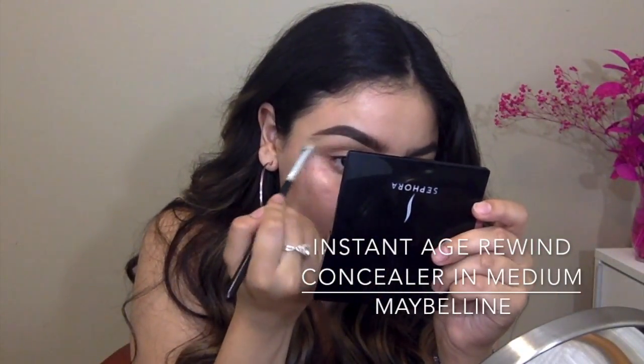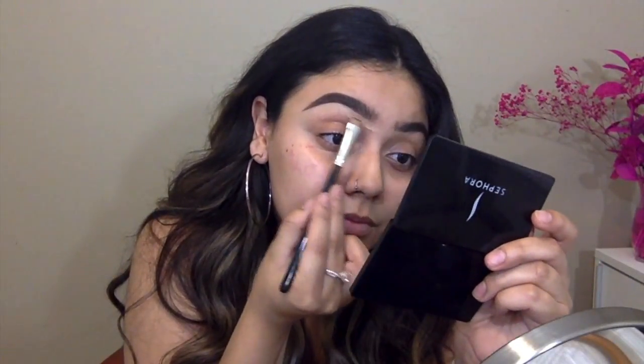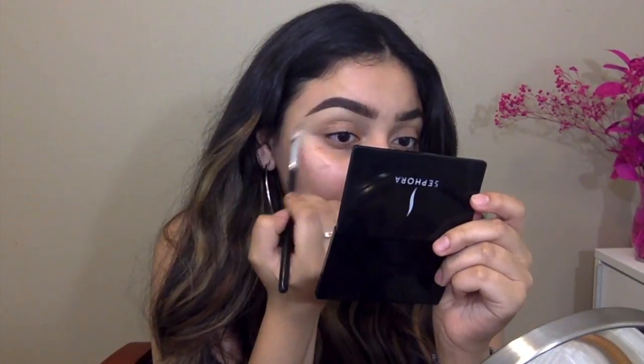Here I'm just taking my Age Rewind concealer in medium and a square flat brush to clean up my eyebrows. I don't know exactly where the square flat brush is from because it has no name and I don't remember where I bought it.